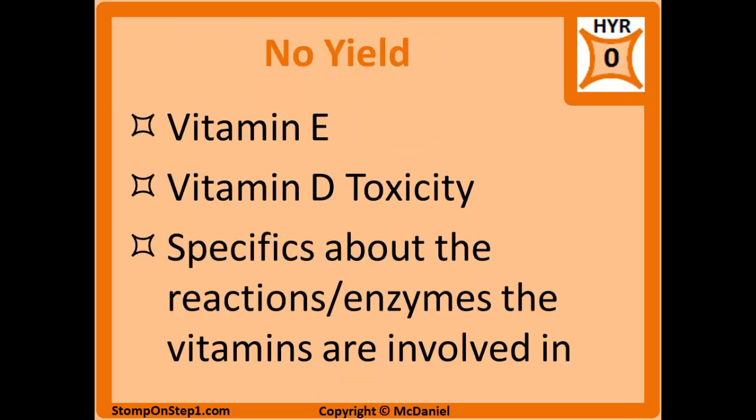Here are a list of a couple of related items that are pretty low yield, so I would suggest not spending a whole lot of time on this until you've covered the higher yield material in depth.